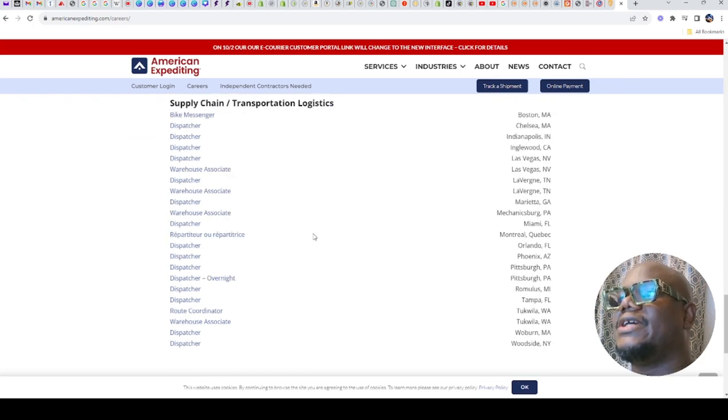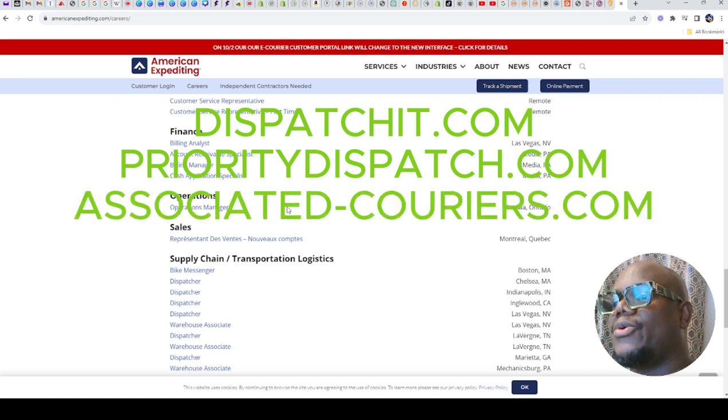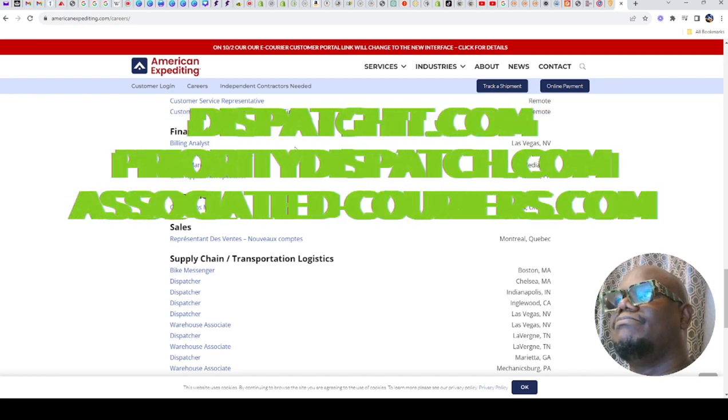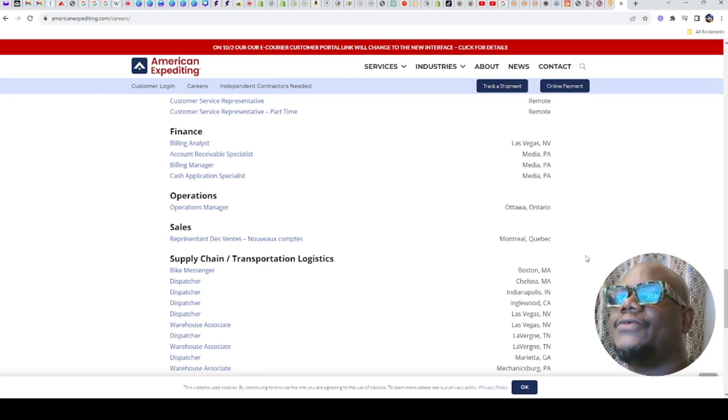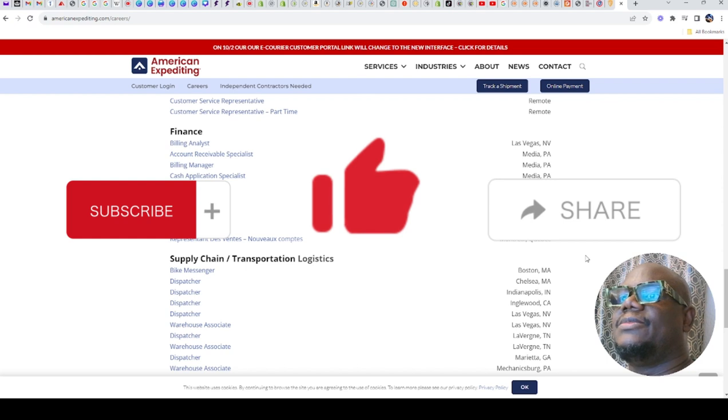They also have locations in Canada. There are quite a lot of other companies that I might not be able to mention all today — you can check out Dispatch, Priority, and Associated Careers, among others. I will leave all of these company names and their websites down in the description box. Let me know how you get on with this one — send me a message and let me know if you were able to get a job and how easy it was. I hope to see you in my next video. Bye for now.